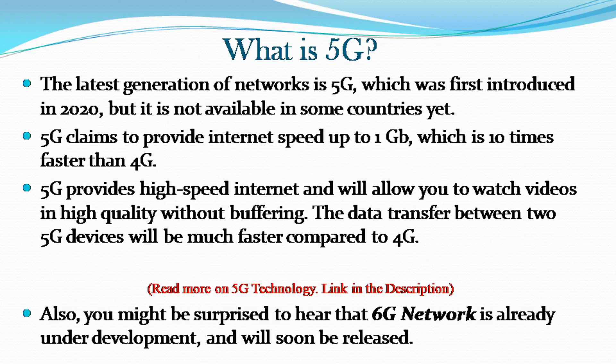The latest generation of networks is 5G, which was first introduced in 2020, but is not available in some countries yet. 5G claims to provide internet speed up to 1 gigabit, which is 10 times faster than 4G. 5G provides high-speed internet and will allow you to watch videos in high quality without buffering. Data transfer between two 5G devices will also be much faster than 4G.